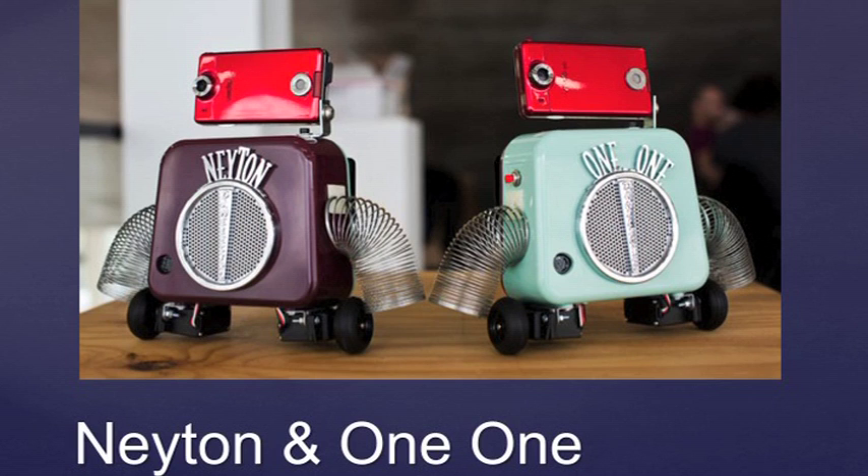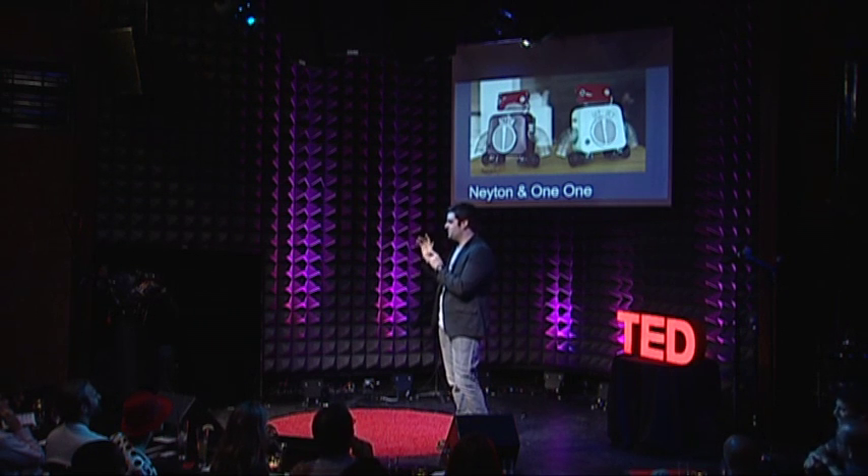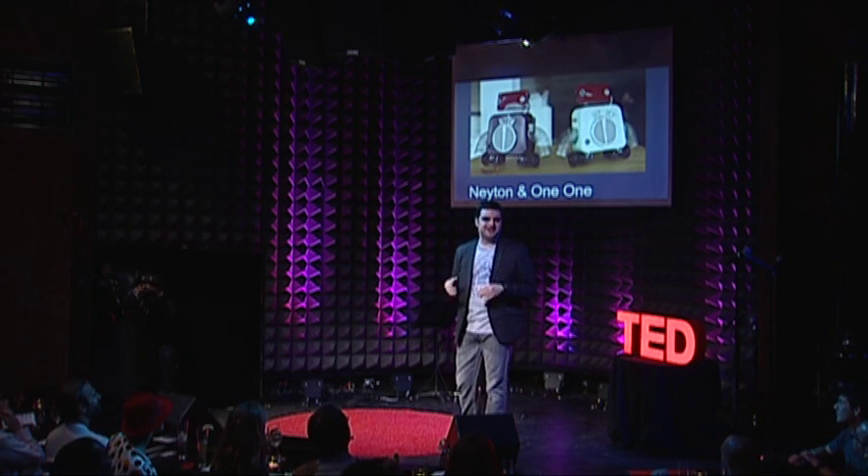A couple newer robots were Nathan and 1-1. These were built at MassArt for the ArtBots Festival. The difference between them and Boxy was that they had different personalities — one was very happy and one was very sad. I found that people weren't so trustful of the happy one and really related to the depressed one that kind of went around like, 'my wheels are tired.'